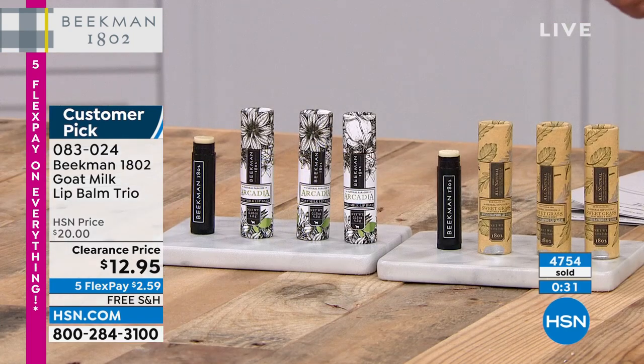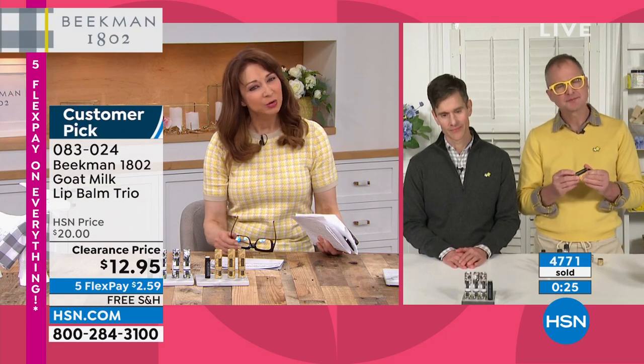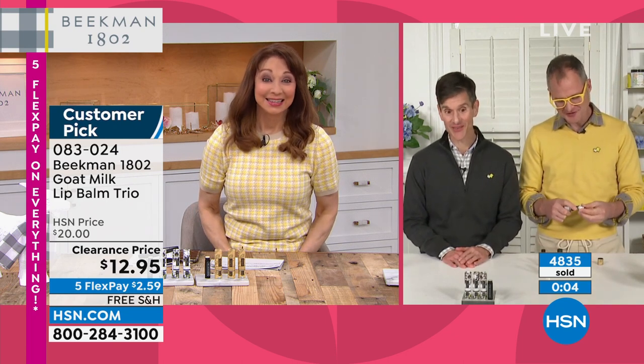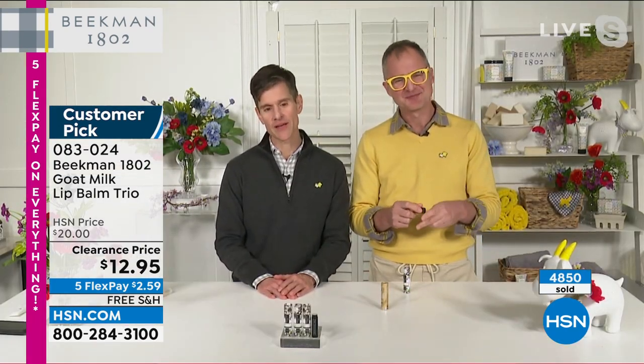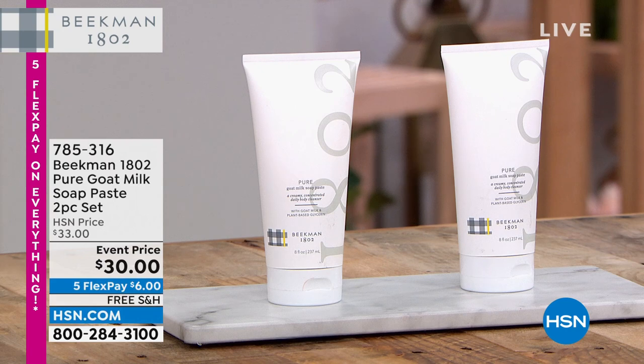After this show, will I be able to get Arcadia or sweet grass through your website or at the mercantile, or is it retiring period? It's retiring — we're making room for new favorites. But if these are your favorites, stock up now — there's a two-year shelf life. Or if this is just your favorite price you've ever seen on a trio and you've never tried Arcadia, this is the great time to do it. This is our kiss-me-goodbye party: for the sweet grass, you're getting three, or for the Arcadia, you're getting three, and that is only for this show.